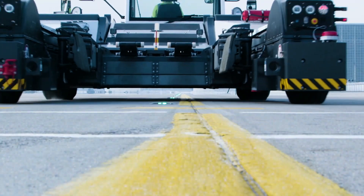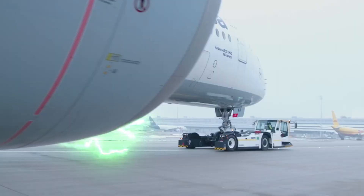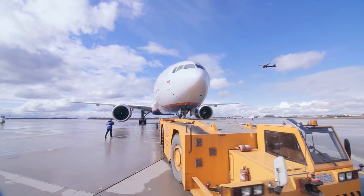At airports worldwide, a silent workforce of formidable trucks stands ready to perform an extraordinary task — towing massive airplanes — and their power is simply jaw-dropping.